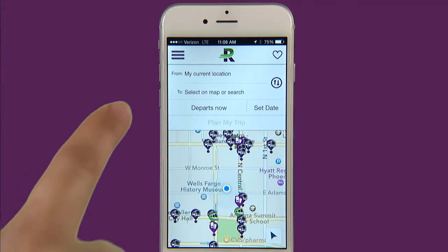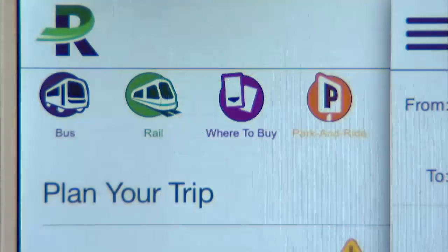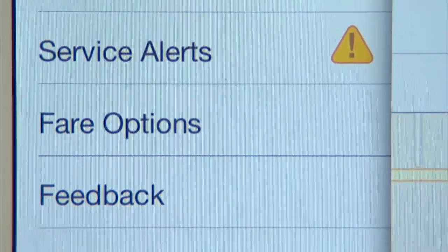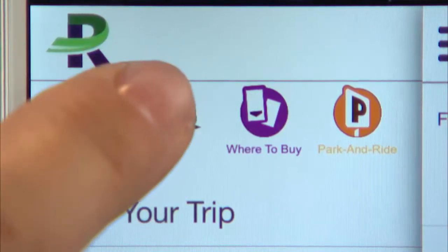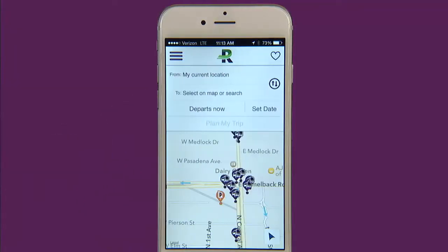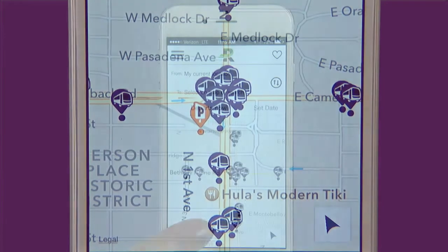If you click on the three horizontal lines in the upper left hand corner you will get access to our tools tray. Here you can plan your trip, get scheduled service alerts, find out your fare, provide feedback, or turn off some of the symbols. For example, if you only ride the bus and you already know where you can purchase your pass, then simply click the light rail and where to buy icons. They will turn gray and when you exit the tools tray and go back to your map you will only see the bus and park and ride icons. This function helps you customize your Ridekick to meet your specific transit needs.